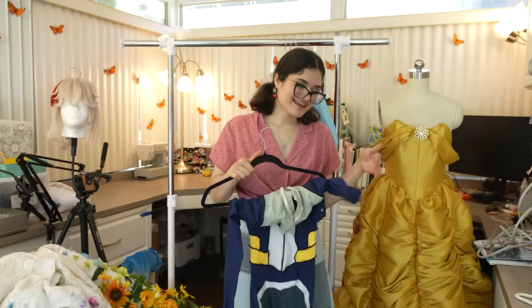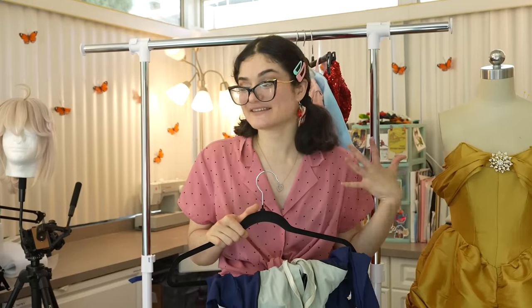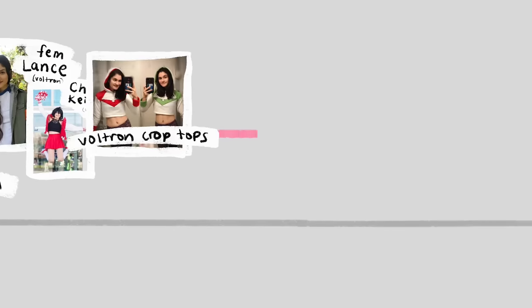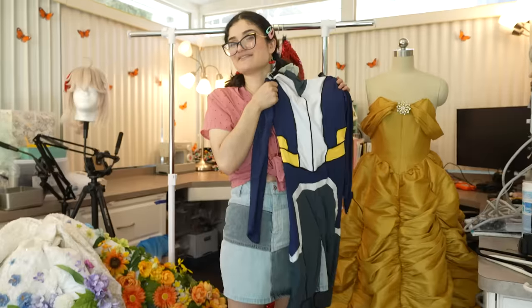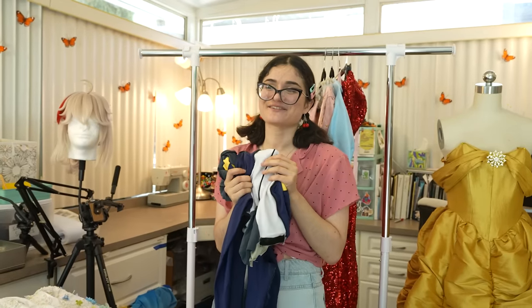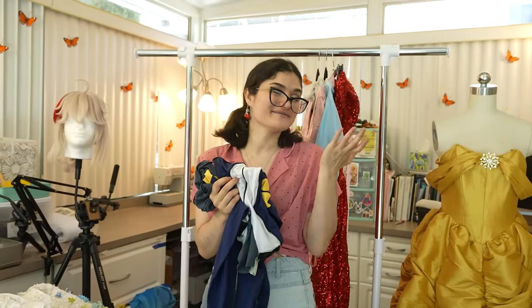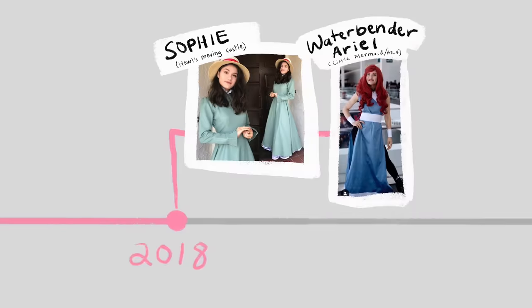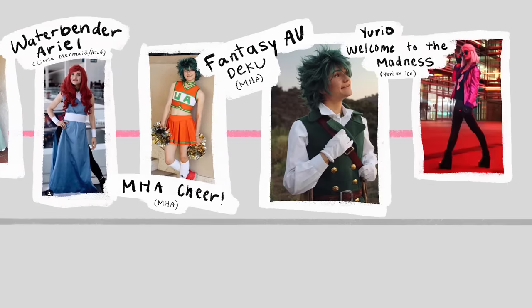And now we move on to Shay's hyperfixation era, where I would literally get obsessed with one show and make 20 different cosplays from it. The 2017-2018 hyperfixation was Voltron. I call it my cringe era, but it still holds a very special place in my heart because it's where I made a lot of my lifelong friends.